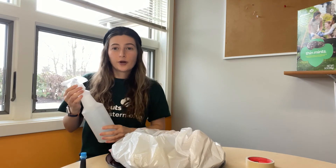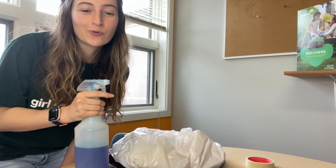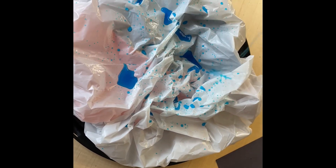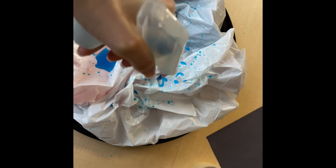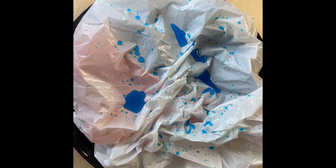Fill your watering can or spray bottle with water and blue food coloring. Spray or pour over your model to see how the water behaves. Where does the water flow? Do you see low points filled with water that might represent lakes and rivers?